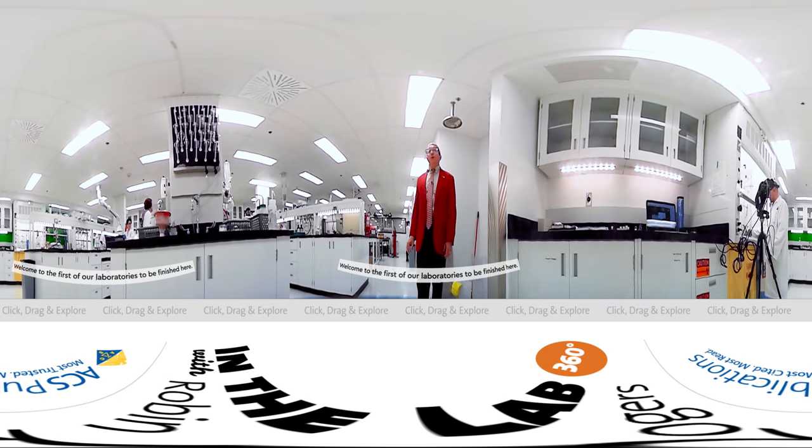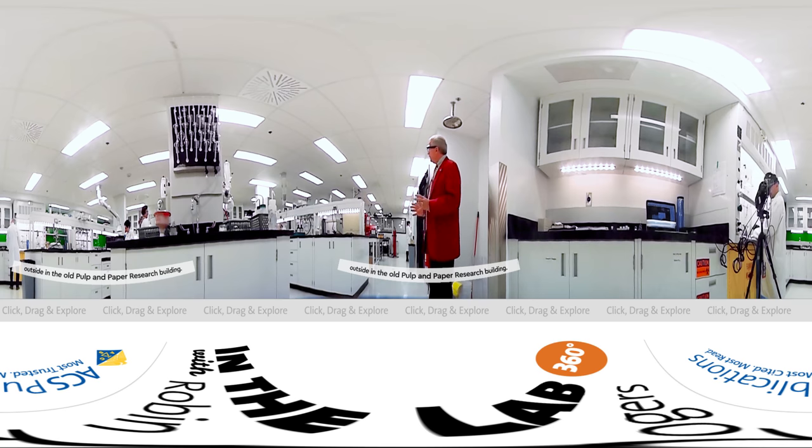Welcome to the first of our laboratories to be finished here. I'm going to show you a bit of the equipment and the people, staff and personnel working here. A lot of this is going to go into the old Pulp and Paper Research Building. We have in this laboratory materials preparation and characterization, and you can see our fiber extruder at the end of the laboratory.